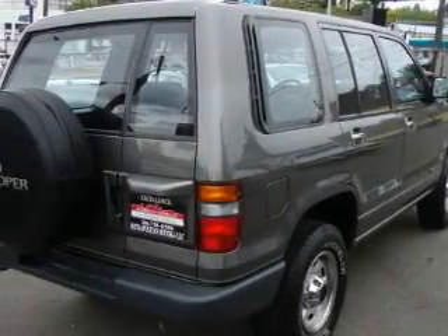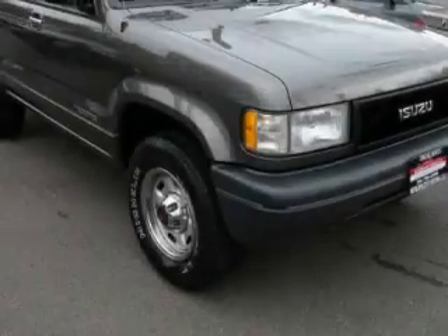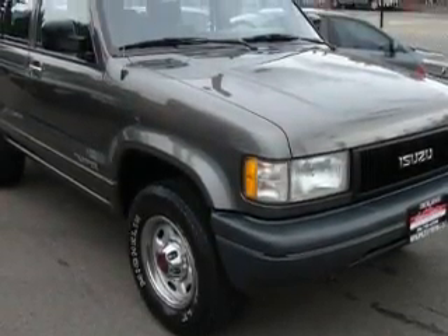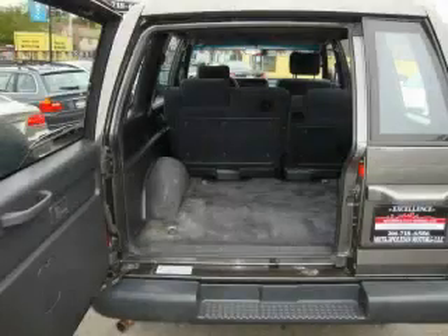Its top features include fold-down rear seats, a rear window defroster, a rear window wiper, a CD player, and an anti-lock braking system — and it's easy to see why this vehicle is an excellent choice.